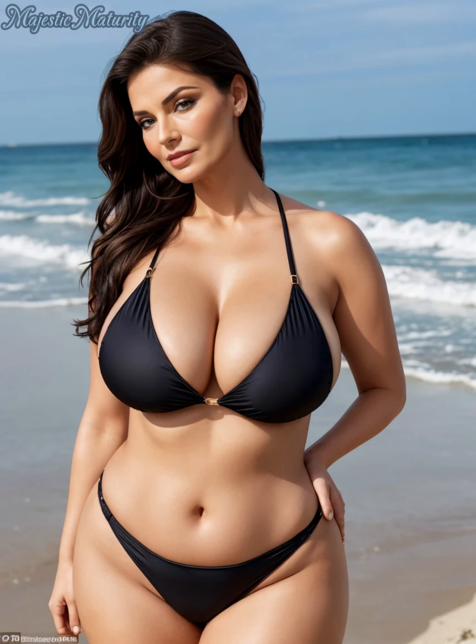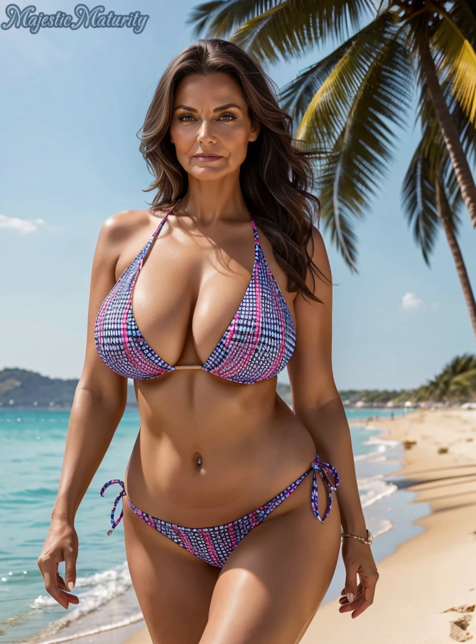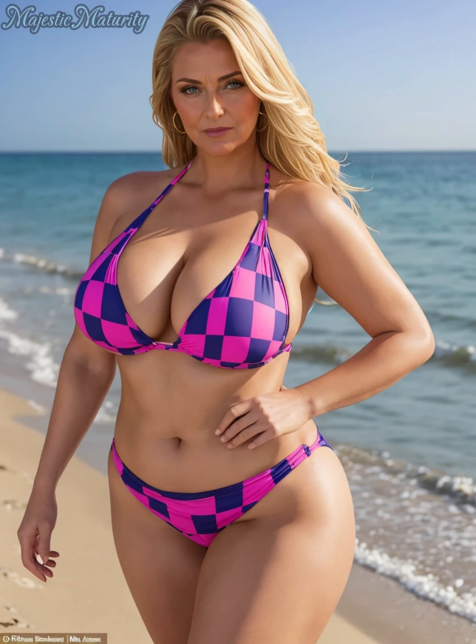Next, we have the classic one-piece swimsuit — but not just any one-piece. Opt for styles with built-in underwire or foam cups to provide ample support. If you're self-conscious about your midsection, seek out swimsuits with built-in tummy control panels. For an extra flattering look, try a suit with a plunging neckline or a scoop back to draw the eye and balance proportions.